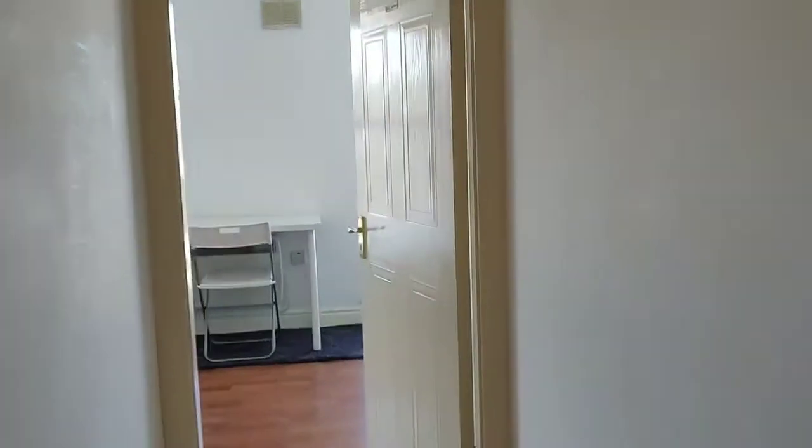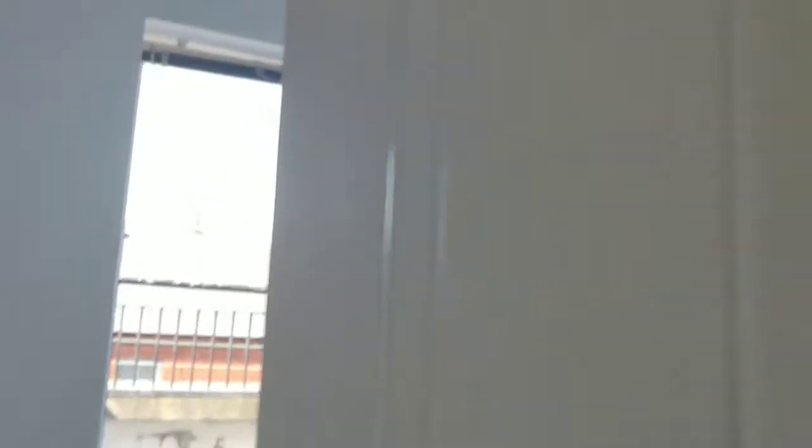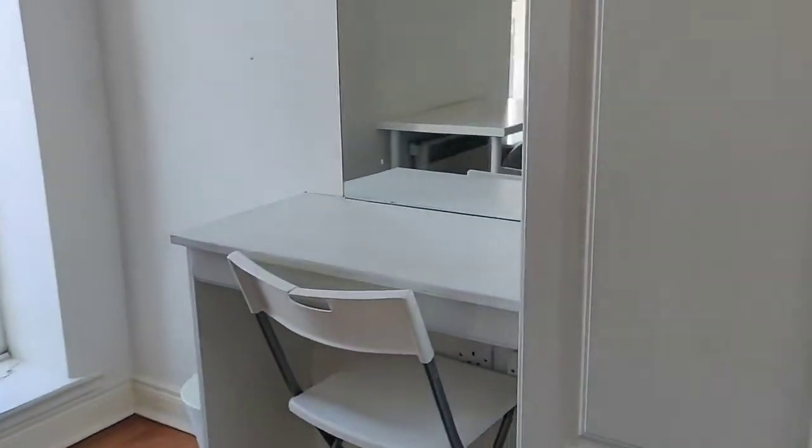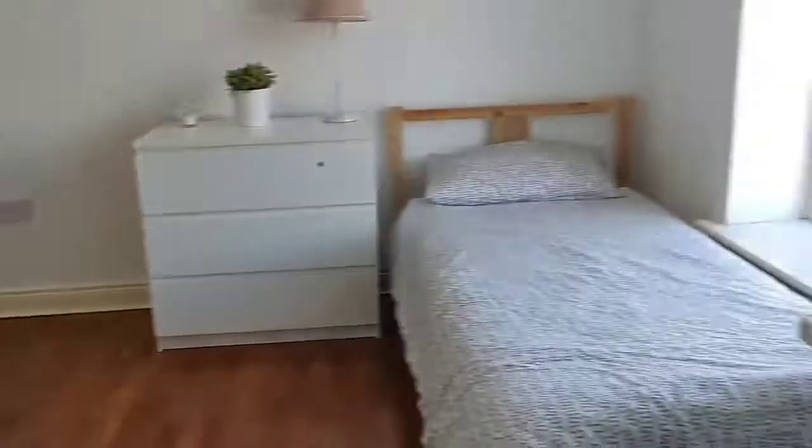The second room we're going to look at is back along the corridor here. It is room number four. This is a really, really nice room. Again, it's a twin room with two single beds.